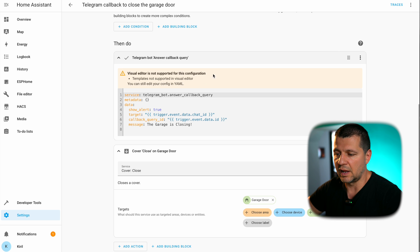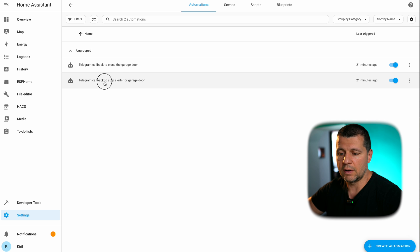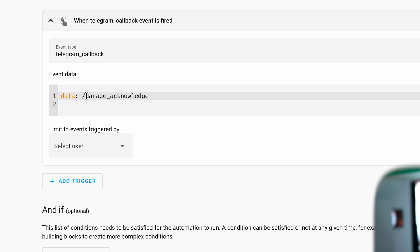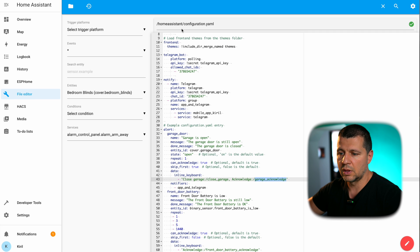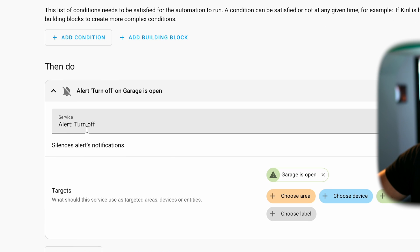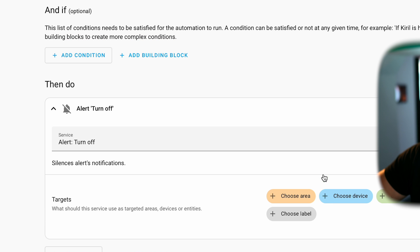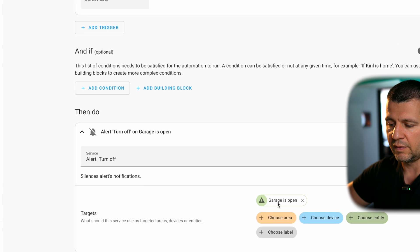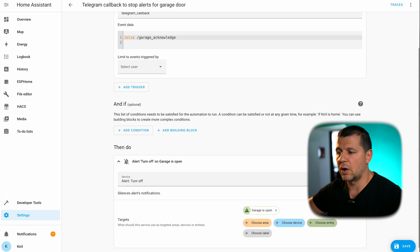The other automation is for Acknowledge. Same thing but with different event data: if I receive a Telegram callback event with data 'garage_acknowledge', the automation is activated and it invokes the service alert.turn_off, selecting my alert — either alert.garage_door or alert.front_door_battery. And that's it. I just received the garage open notification in my Telegram and I want to show you what I was talking about.